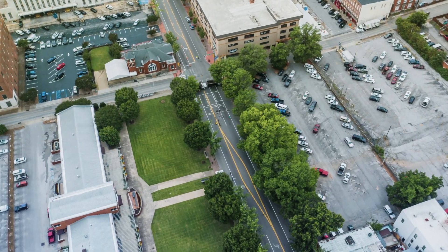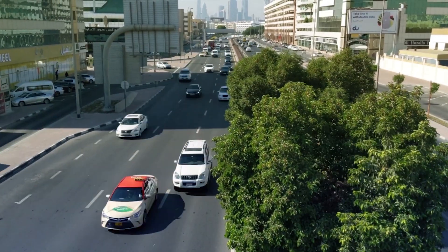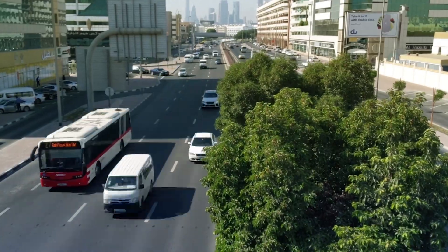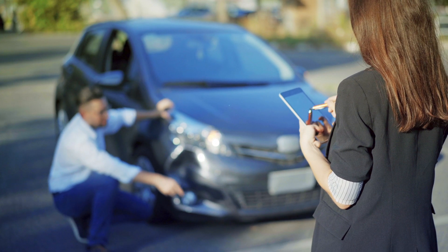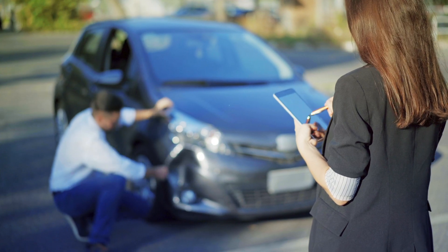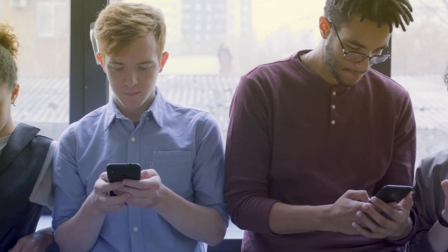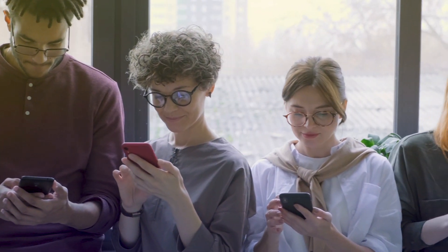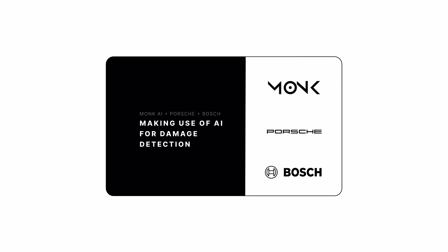Every year, insurers, OEMs, car rental companies, logisticians and automotive resellers spend vast amounts of time and money assessing the condition of vehicles. 99% of these inspections are still done manually. Despite the high costs and strenuousness associated with inspecting a car, damages are often not discovered or assessed incorrectly. This can lead to negative user experiences, distrust in companies and even litigation. In times where each of us carries around a device with a high-resolution camera and constant internet connectivity, there had to be an adequate solution to this issue.